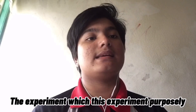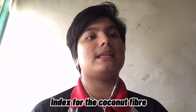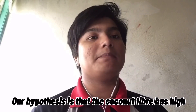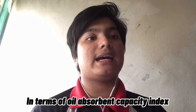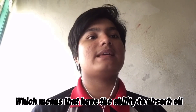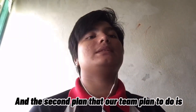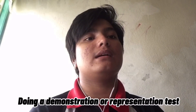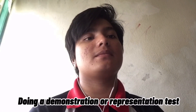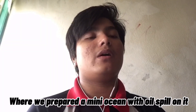The first test is an experiment purposely designed to determine the oil absorbent capacity index for the coconut fiber. Our hypothesis is that the coconut fiber has a high oil absorbent capacity index, which means it has the ability to absorb oil efficiently over time. The second test that our team plans to do is a demonstration or representation test, where we prepare a mini ocean with an oil spill on it.